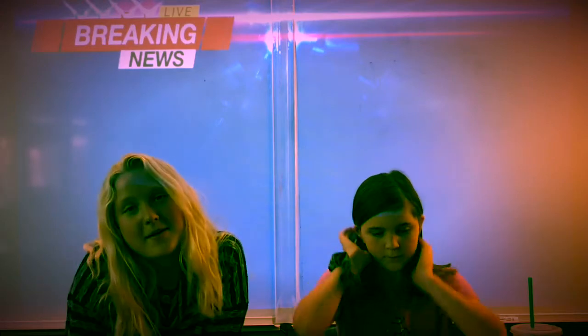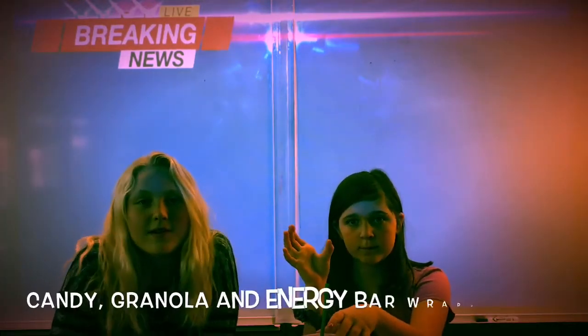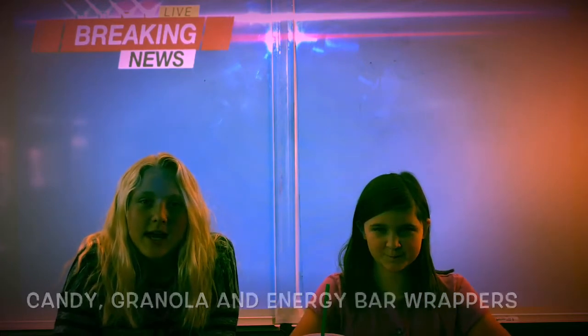Wait, what? But here's the thing: worse than not recycling at all is recycling incorrectly. So at Liberty, we're starting with just a few items that we most commonly find in our school: baggies, candy, granola and energy bar wrappers, and chip bags.